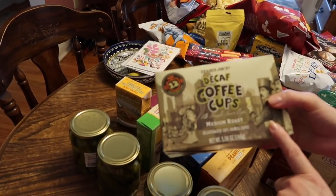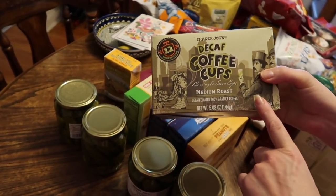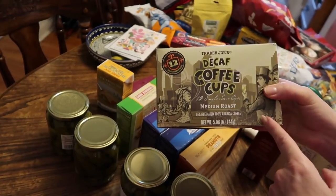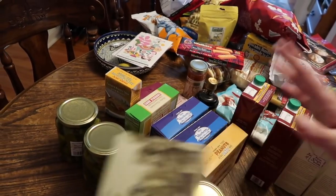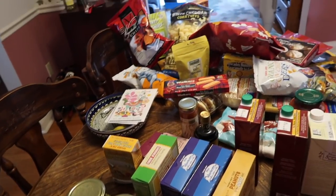He also picked up some decaf K-cups in the medium roast. Strangely, there were no regular medium roast K-cups this time around. And that was our big haul for the week.